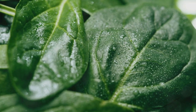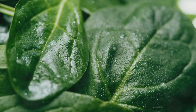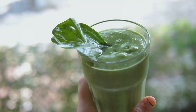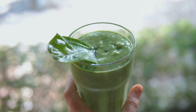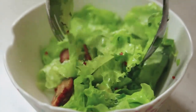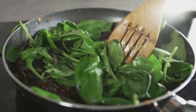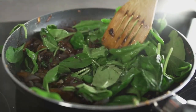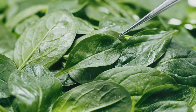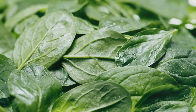How can you incorporate spinach into your meals? It's quite straightforward. Toss a handful into your morning smoothie for an invigorating start to your day. Add it to your salads for a nutrient-packed lunch. Or sauté it with garlic for a tasty side dish at dinner. Whether in salads, smoothies, or cooked dishes, spinach is a great addition to any meal.